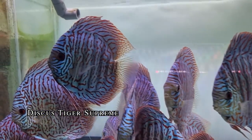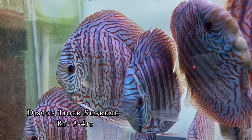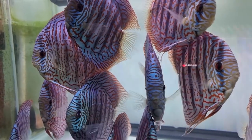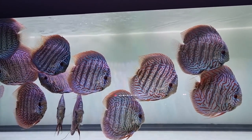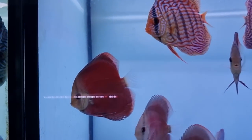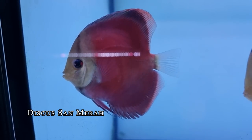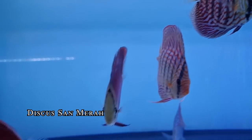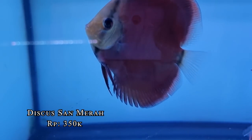Now we move to the smaller size tanks. This red maroon one is called Sun Merah. Price? Around 350 ribu (350k). This is local, own-breed. This tank looks like it's already sold out — tinggal kirim (ready to ship). Next to it is Turquoise Mosaic.